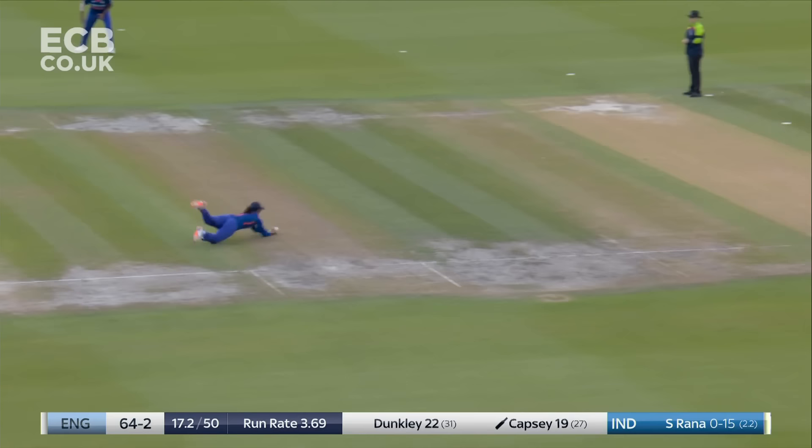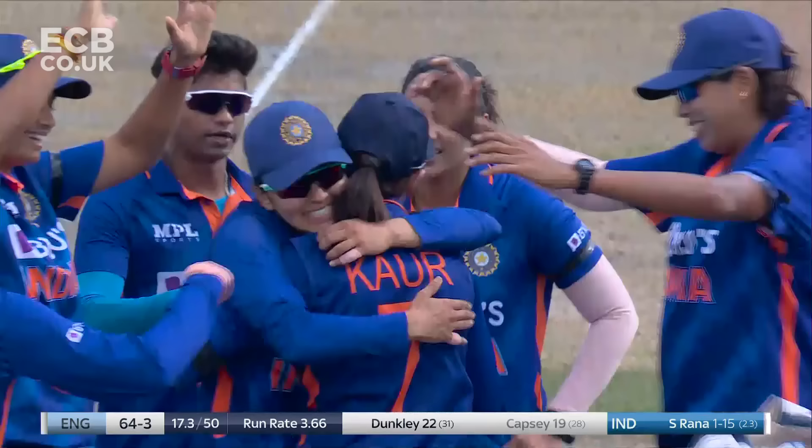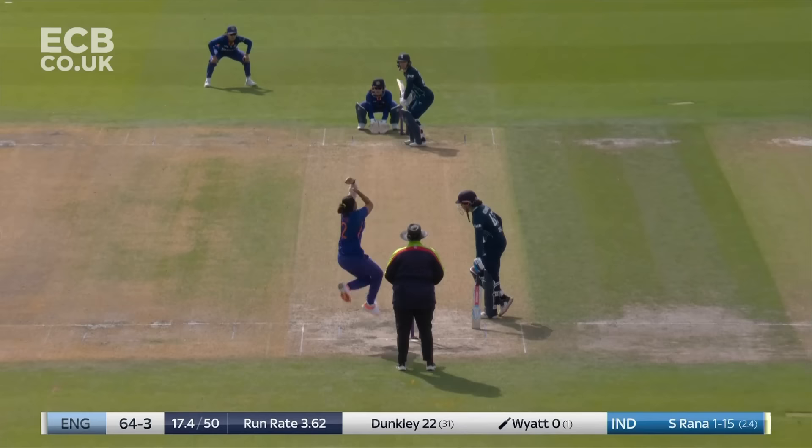Catch it! And I think that is an excellent catch by the Indian captain Harmanpreet Kaur. Low to the ground, and she removes the dangerous Alice Capsi. The ball was bowled with just that little bit more pace on it — that purchase off the wicket means Alice Capsi can just roll her wrists on it. A one-handed grab, diving on the square, which is never easy.